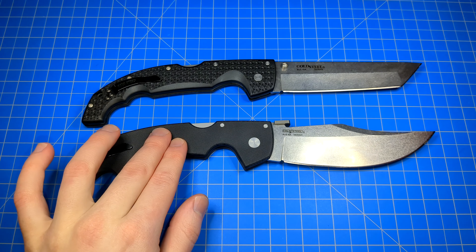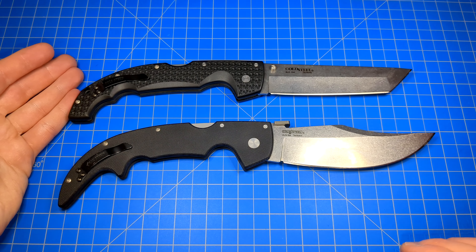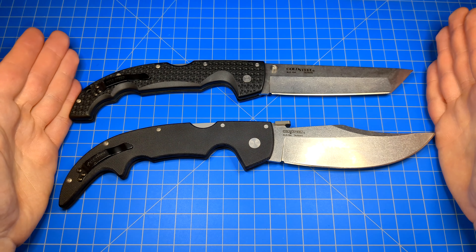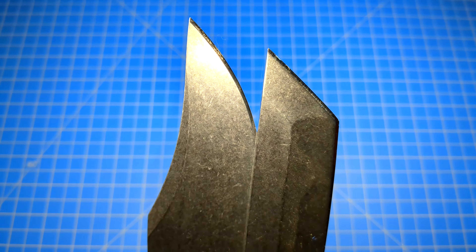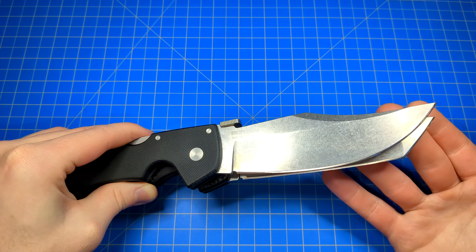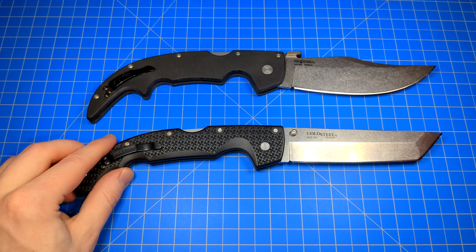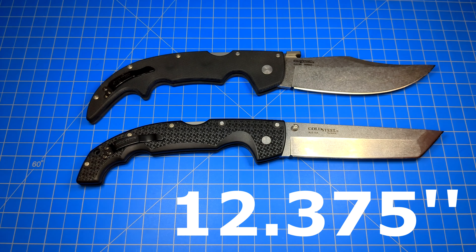All the materials are the same other than G10 versus Grivex. Blade steels are the same, finish is the same, made in the same location. Their specs claim they're the exact same length, but you can see with your eyes the Espada Large is slightly longer. The cutting edge lengths are pretty much spot on, but the handle length appears ever so slightly longer on the Espada. Cold Steel might want to brush up on their specs — we'll call the Voyager 12.25 and the Espada about 12.3 inches.